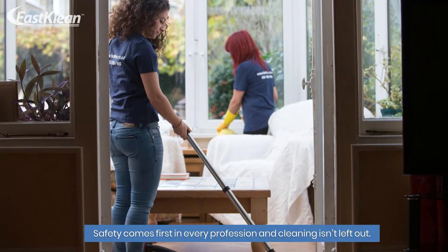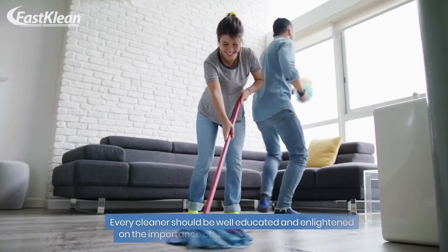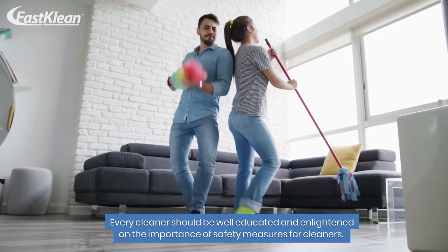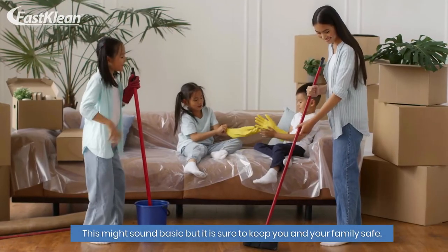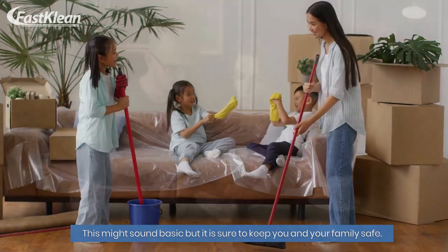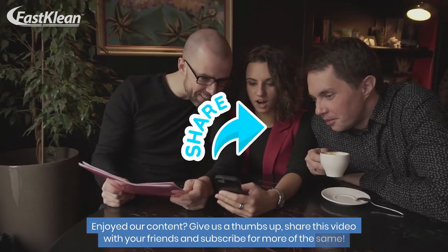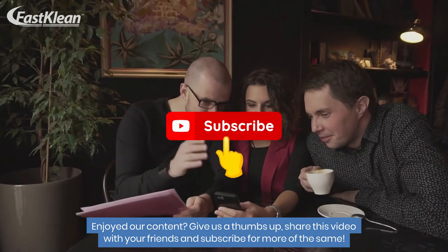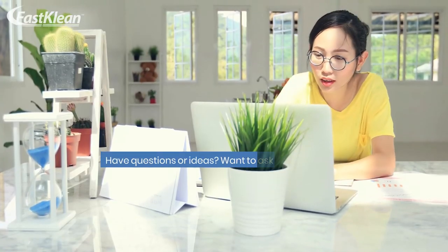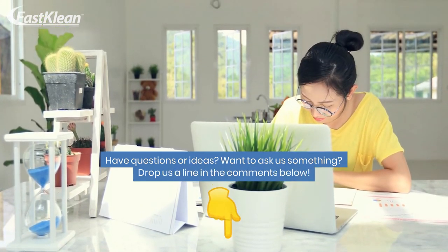Safety comes first in every profession and cleaning isn't left out. Every cleaner should be well-educated and enlightened on the importance of safety measures for cleaners. This might sound basic, but it is sure to keep you and your family safe. Enjoyed our content? Give us a thumbs up, share this video with your friends, and subscribe for more. Have questions or ideas? Drop us a line in the comments below.